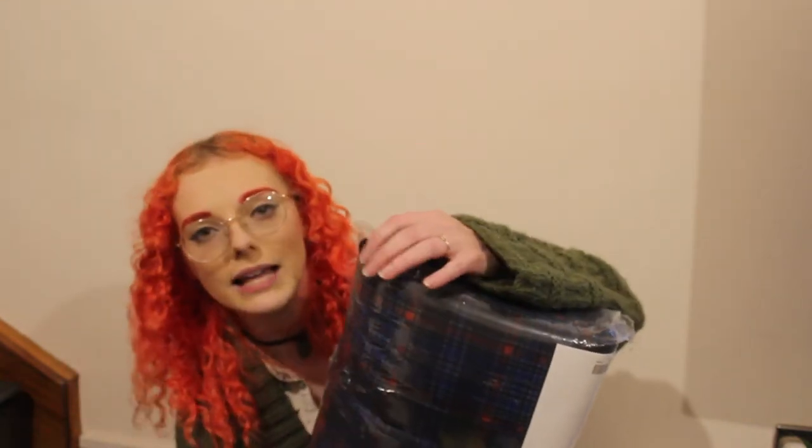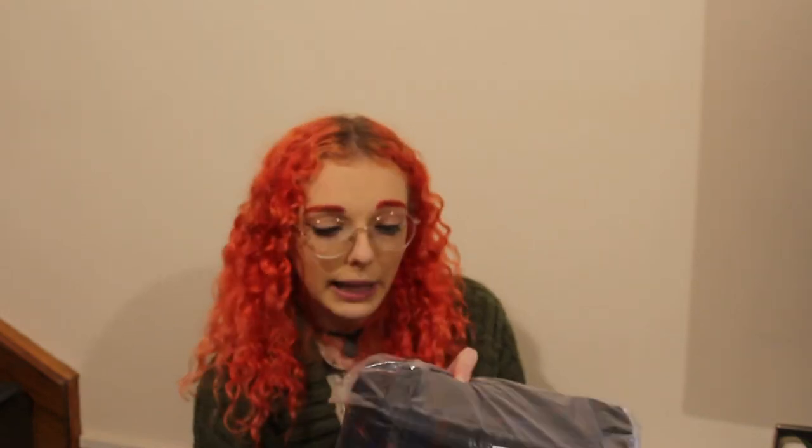Whilst in the homeware section I also wanted to buy a new duvet set. I definitely have an issue buying duvet sets — I probably have enough for every day of the week with spares. But I found this blue tartan or plaid one in a brushed cotton, so it's super soft. This is going to be amazing when it starts getting colder. They also had matching lampshades on sale, which I was very tempted by.